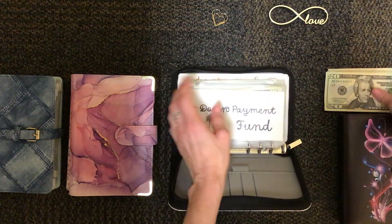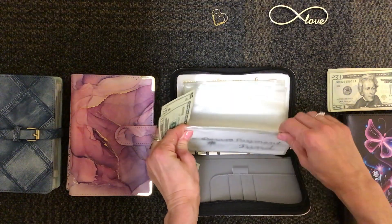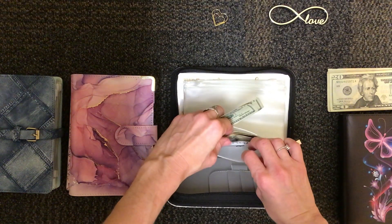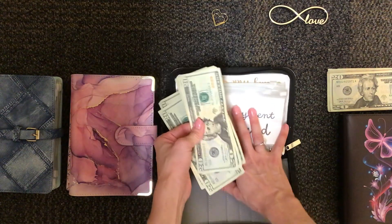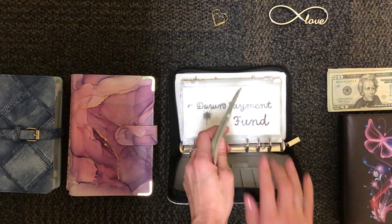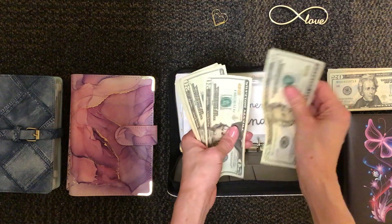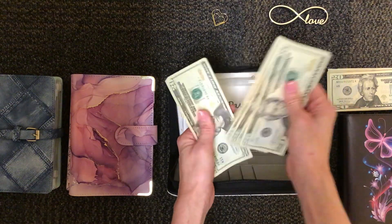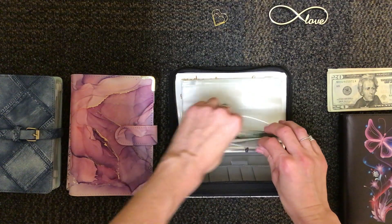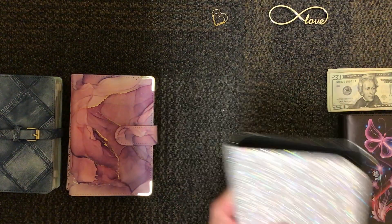For this paycheck in December, I want to stuff $40 into down payment. So far I've managed $40 every paycheck, but I'm hoping to reevaluate that for the new year and hopefully be doing a little bit more. Total I've got $20, $40, $60, $80, $100, $120. That's everything for that.